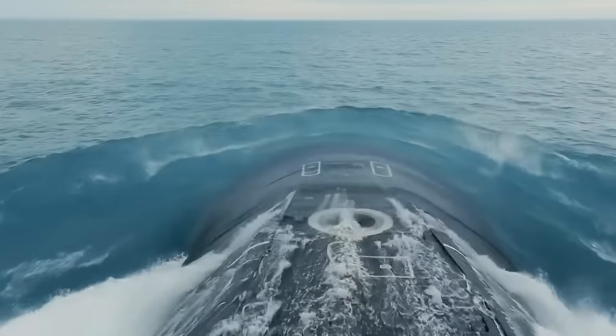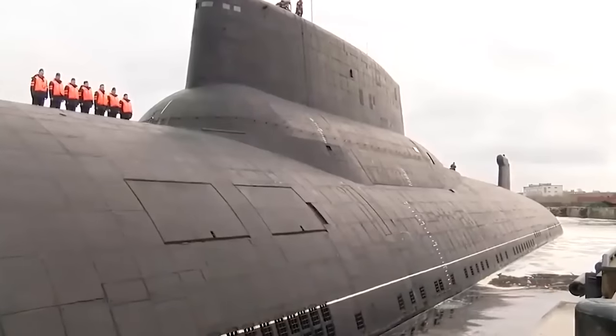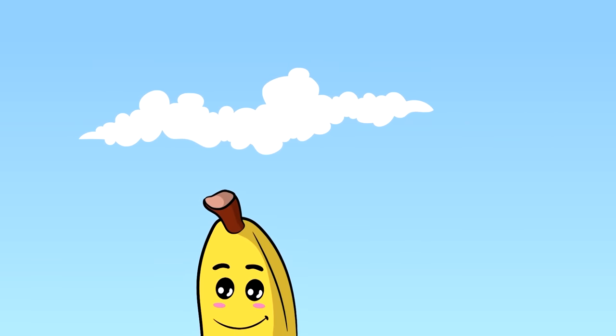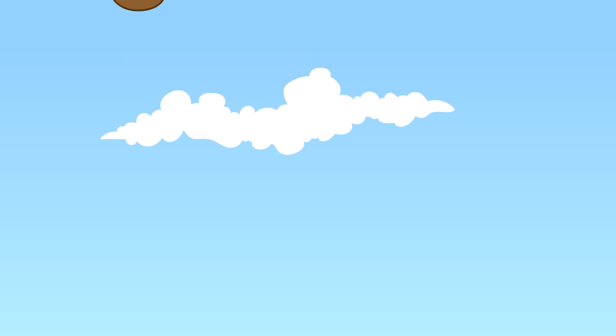That's all from the jumble of submarine junk cluttering up our world. Which of these incredible vessels blew your mind, and have you any others to add to the list? Let us know in the comments down below, and be sure to check out the other cool things showing up on screen.